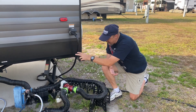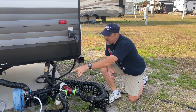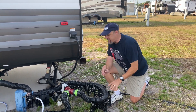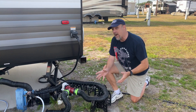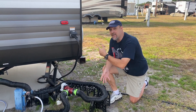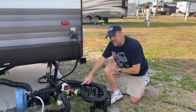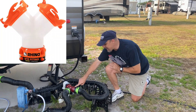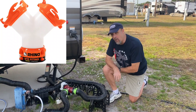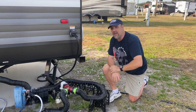If you have two connection points like us — one for the black tank and gray tank in the back, and a separate gray tank up front — you'll need two sets of hoses or you'll have to constantly move one hose back and forth. With two sets of hoses you'll also need a wide Y-connection fitting, with a link down in the description.